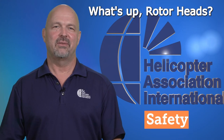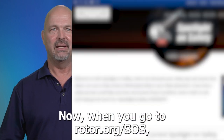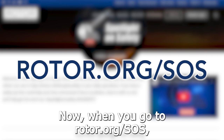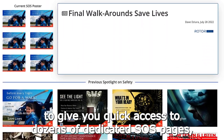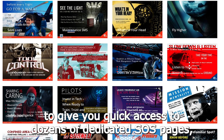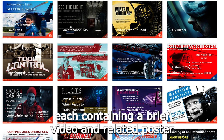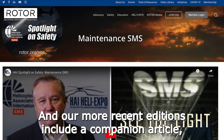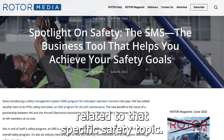What's up, Rotorheads? I'm pleased to announce that our Spotlight on Safety program is getting a reboot. Now, when you go to rotor.org/SOS, you are directed to a brand new layout designed to give you quick access to dozens of dedicated SOS pages, each containing a brief video and related poster you may have come to recognize. Our more recent editions include a companion article, often with more links to other valuable resources related to that specific safety topic.